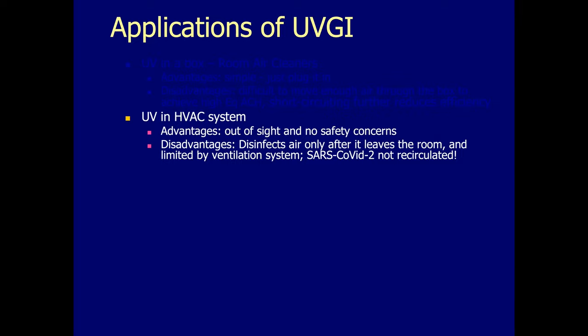The advantage of HVAC-based UV is it's out of sight and there are no safety issues. The disadvantage is that it really disinfects only air after it leaves the room, and it's also limited by the flow rate of the ventilation system. SARS-CoV-2 virus is not widely recirculated — at least there's not much evidence of room-to-room spread of this virus. Don Milton showed very convincing evidence of spread within a restaurant at quite some distance, going through a ductless air conditioner, but not very far — not from floor to floor or room to room.